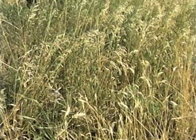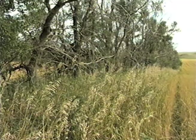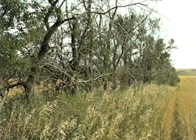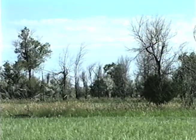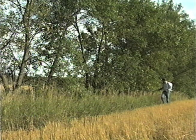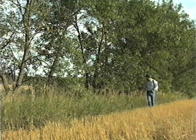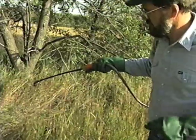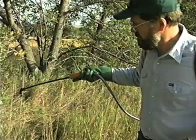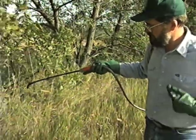A practice with much potential to improve windbreak conditions and effectiveness is sod release. Introduced grasses such as brome have caused many otherwise healthy windbreaks to essentially stop growing. In drier areas, dense sod has added stress and helped to kill windbreak trees. A directed application of glyphosate can effectively release some windbreaks from the negative effects of sod competition. However, some species of trees do not respond to sod release if they have been suppressed for too many years.